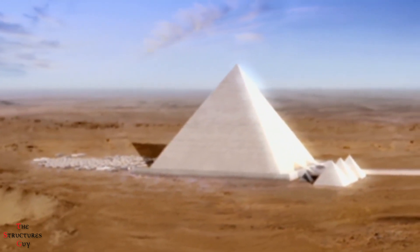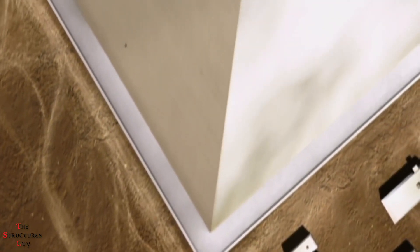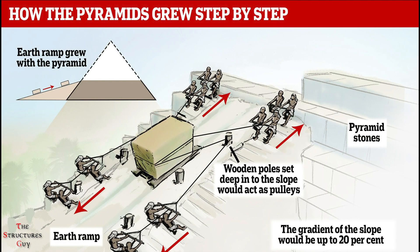The other difficult question of how the builders were able to precisely maintain the angle of the pyramids can now be solved. The explanation is that the angle was built into the molds of the casing blocks. Another positive of this method is that ramps would not have had to extend to the top of the pyramids, no longer making it an issue.